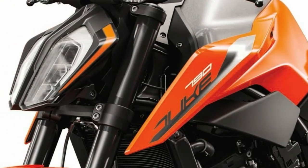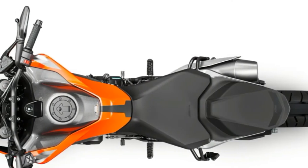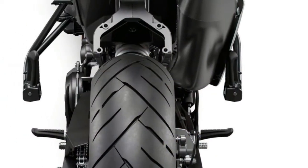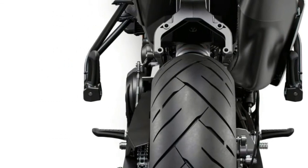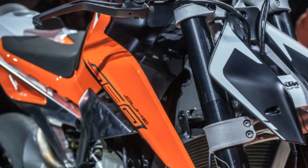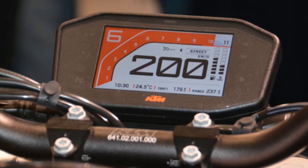The KTM 790 Duke is built around an all-new and ultra-compact LC8C parallel twin engine, which KTM claims produces 103 horsepower at 9,000 rpm and 63.6 pound-feet of torque at 8,000 rpm. That 103 horsepower and a claimed dry weight of 372 pounds — probably 415 or so full of fuel — make KTM's claims that this new bike is the ultimate street weapon seem pretty spot-on.